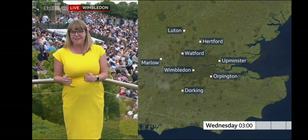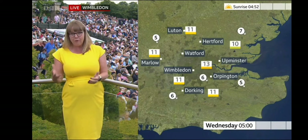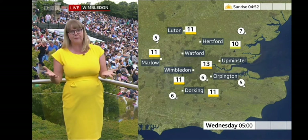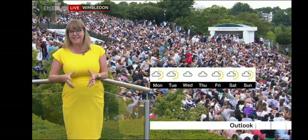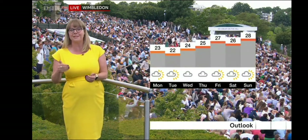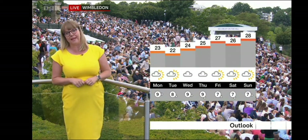It's going to feel really quite humid as we head further through the week. There is quite a bit of cloud around but no rain — it is looking dry, especially important down here in Wimbledon. It looks dry throughout this week, but the temperatures are going to get warmer as we head further through, especially towards the end of the week and into the finals weekend.